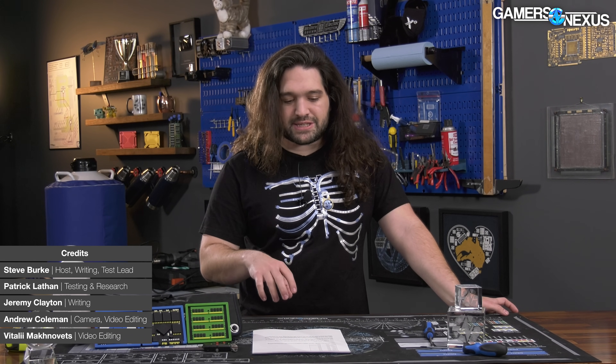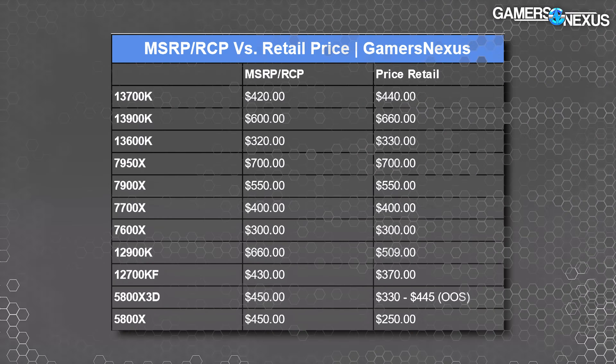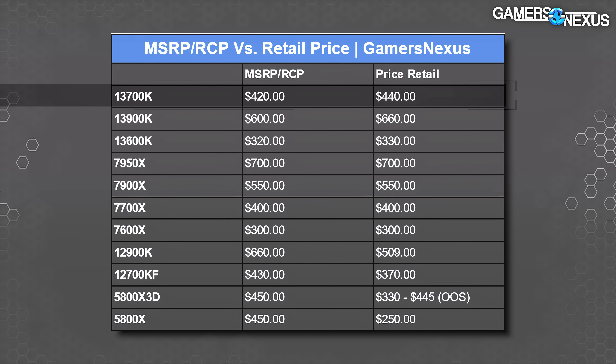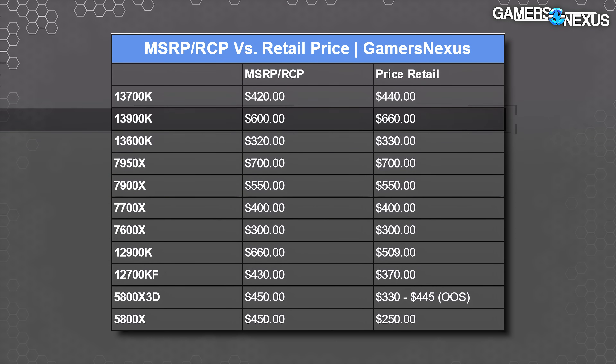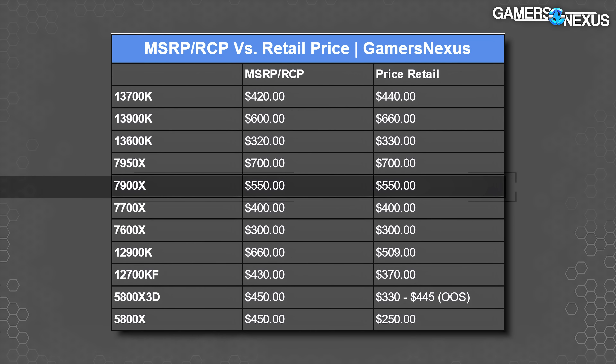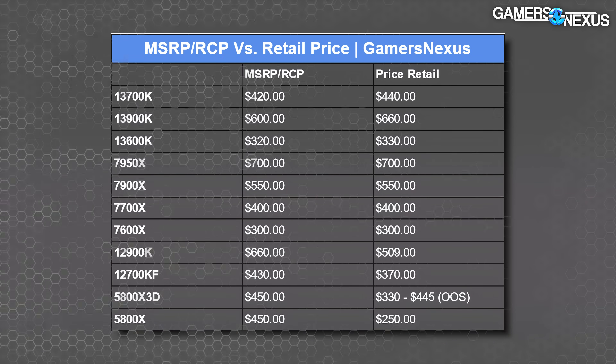To set the stage for pricing: we do basically all of our reviews on value, always considering price and performance together. We put together a quick pricing list comparing MSRP to current retail. The 13700K is around $450, way cheaper than the 13900K at $660. The 13600K is $330. On the AMD side, the closest competitor is the 7700X at $400, or the 7900X at $100 more. The 5800X 3D would be a competitive gaming alternative, priced $330–$445 before going out of stock.